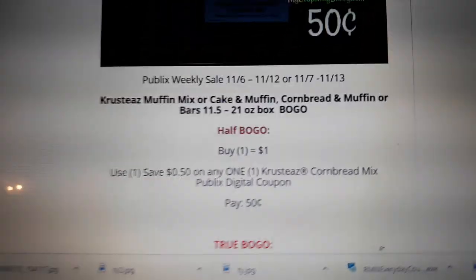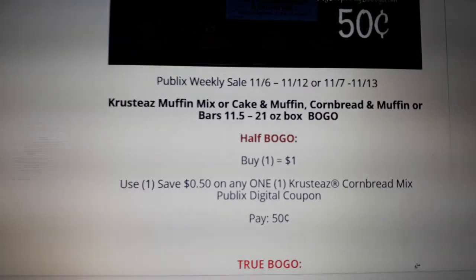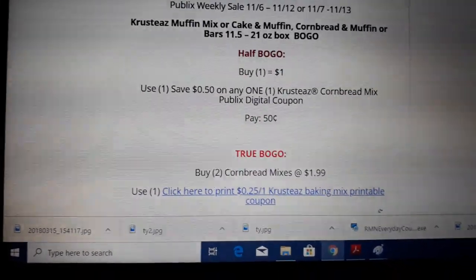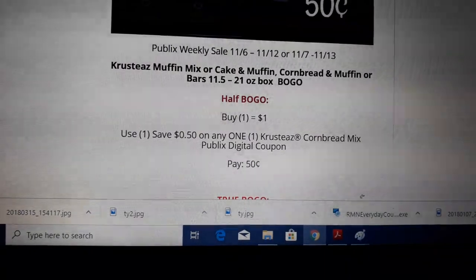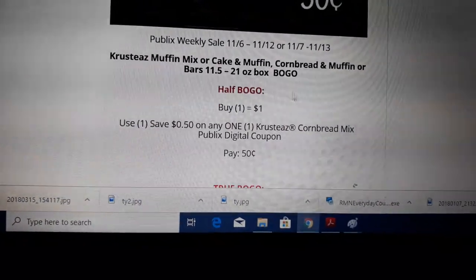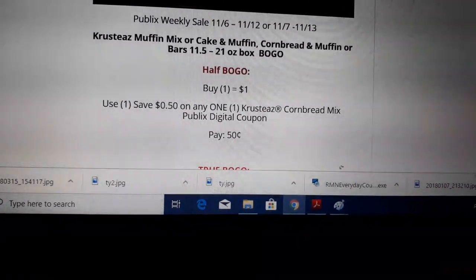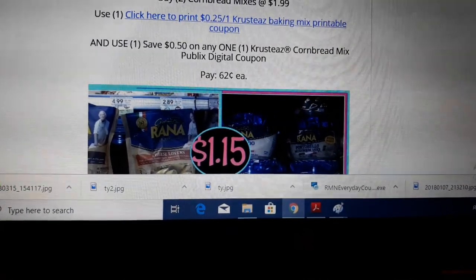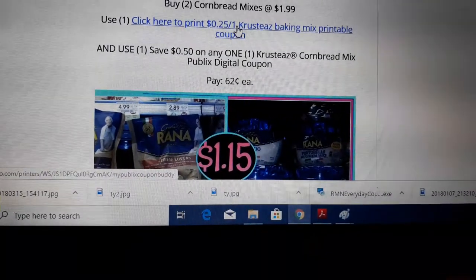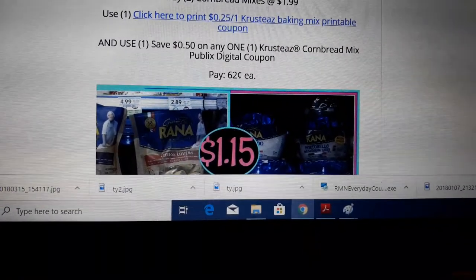Next deal: the muffin mix, cake mix, corn bread and muffin bars are on sale BOGO. We have a digital coupon for this deal. For half BOGO: buy one, use the $0.50 off digital coupon, and pay just $0.50 for the corn bread. For true BOGO: buy two at $1.99, use one of the $0.25 off one printable coupons, then use the digital coupon and pay $0.62 a piece.